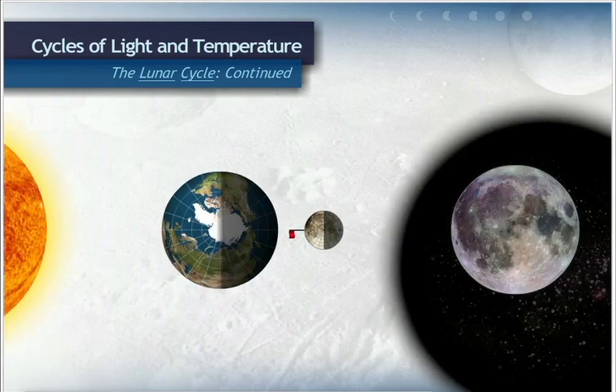We see a full moon, which is the half of the moon that is experiencing day, when the sun, Earth, and moon are aligned, like this.